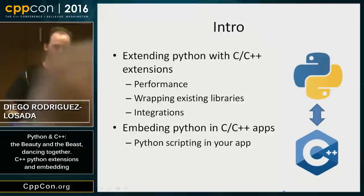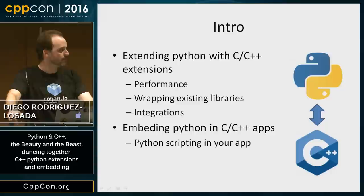So, why do we want to do this? First, we have Python programs and we want them to run fast, so we will extend them with C and C++. Or we want to wrap existing functionality we don't want to reimplement in Python, so we will create a wrapper around an existing C++ library.